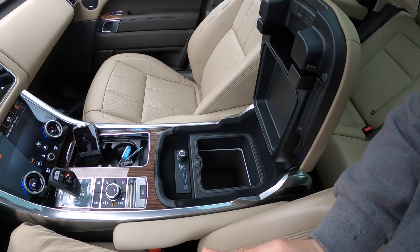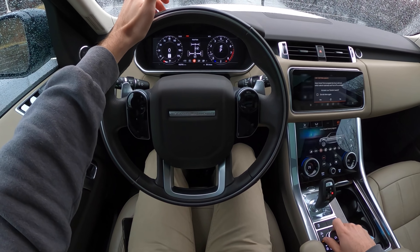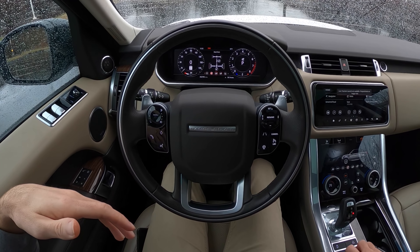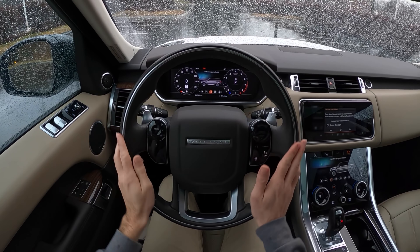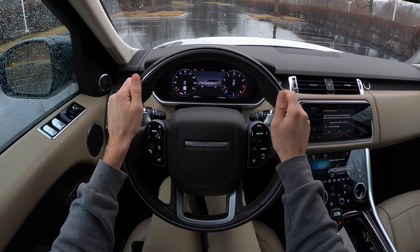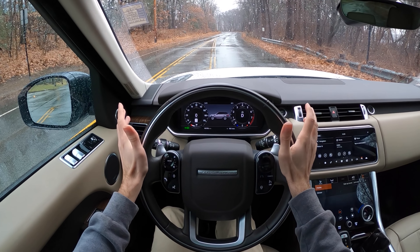Like any good Range Rover you've got that armrest which feels a little redundant on this side but does the job. To some this may just look like a mall crawler, but it really is fairly capable off-road. Down here you can adjust all your terrain settings — it'll tell you if you're in mud, desert, sand, or rock crawling. It's pretty wild what this can actually do, not that you'd want to take your hundred-thousand-dollar truck out and scratch it up.